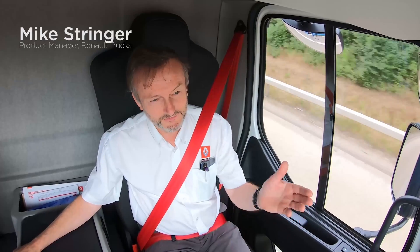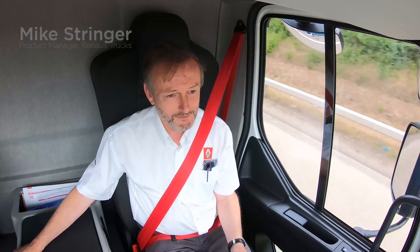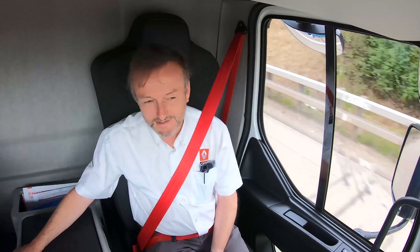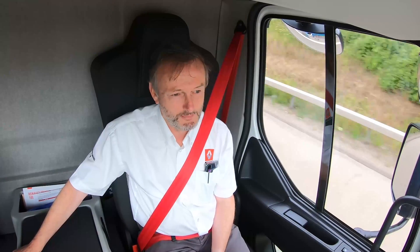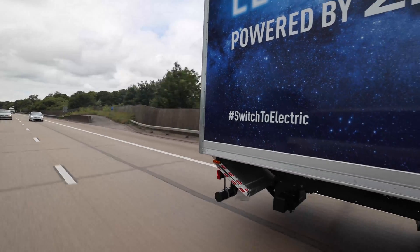In the passenger seat I've got Mike Stringer. He's the product manager at Renault Trucks. Mike, are you fairly confident we're going to do it today? Absolutely, I'm confident we're doing it today. But if we look outside, it's a pleasant day — there's no rain, it's not dark, so we're not consuming additional energy in the cab. But the M25 is a bit of an unknown. If we hit traffic, things are... I'm confident if we keep moving, we'll be fine.